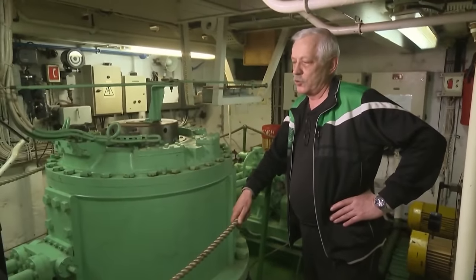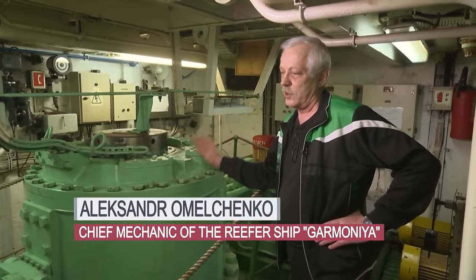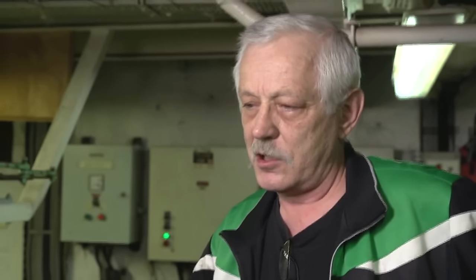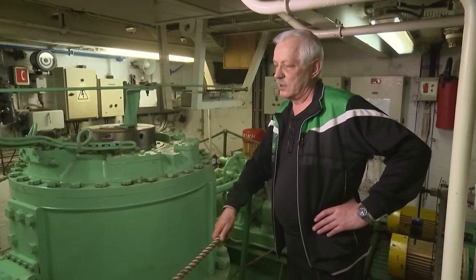This is the autopilot's job. The course is set, the gyro compass shows north — our course is 135 degrees. Due to the interconnection of the gyro compass system and the tracking system, the vessel returns to its course if there is any deviation.